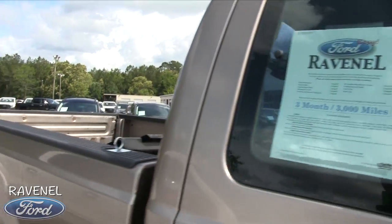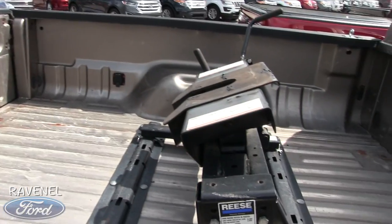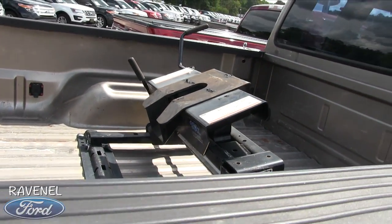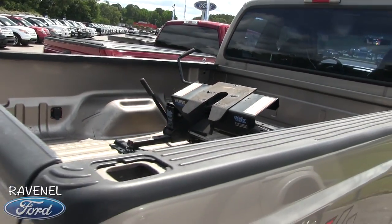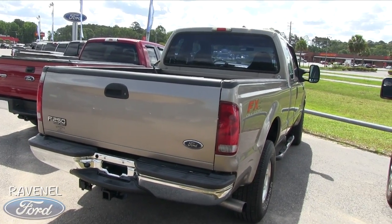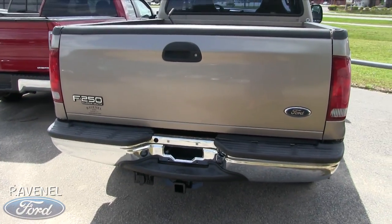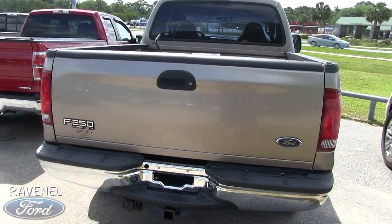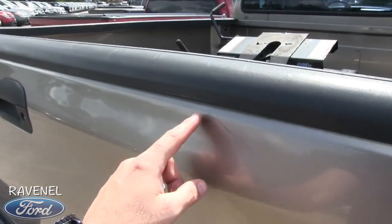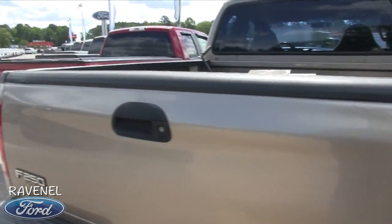It's a regular cab and does come with our three-month, three-thousand-mile warranty. Very clean with an FX4 off-road package. In the bed, there's a fifth wheel by Reese, so somebody probably did some hauling with it — nothing wrong with that, that's what they're made for. There's a big exhaust pipe in the back for that diesel smoke, and you've got your tow package. The rear end is looking good — very clean, just a tiny little scratch and some bird poop that'll wash right off.